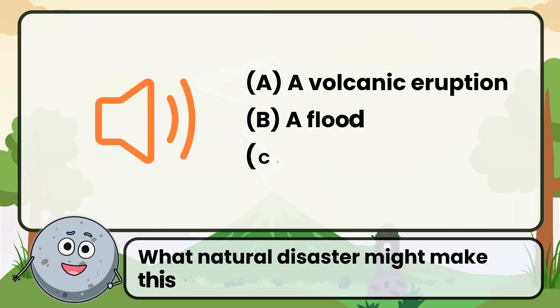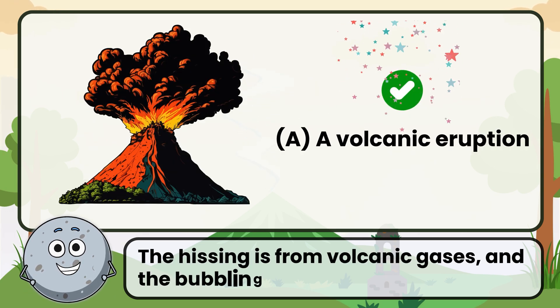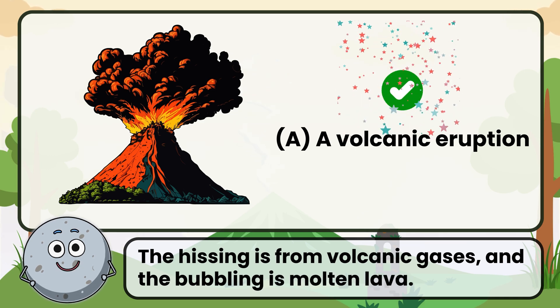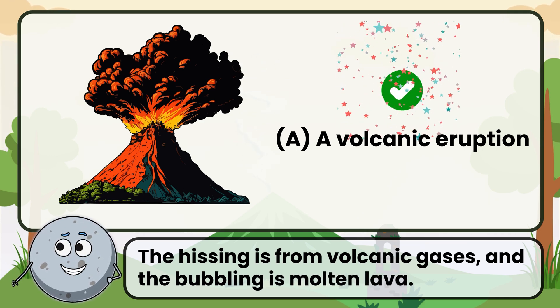What natural disaster might make this sound? Correct. The answer is a volcanic eruption. The hissing is from volcanic gases and the bubbling is molten lava.